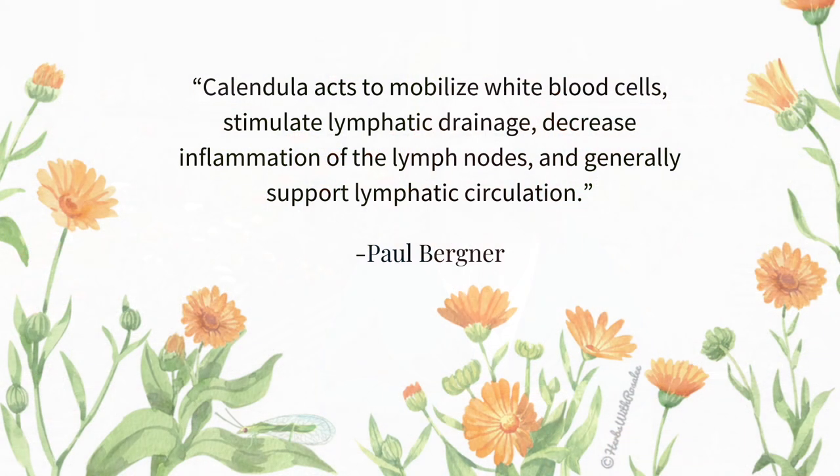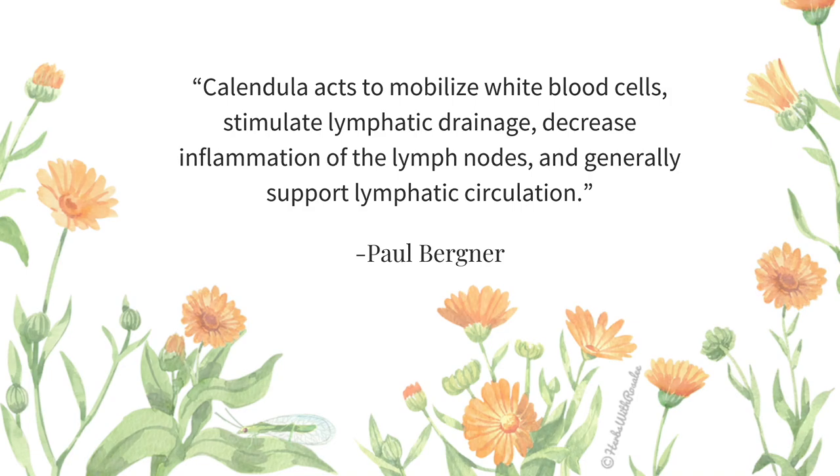Calendula is used to stimulate lymphatic drainage and is used for all sorts of stagnant lymph conditions, such as swollen glands, breast cysts, pelvic cysts, and intestinal bloating. Herbalist Paul Bergner shares that calendula acts to mobilize white blood cells, stimulate lymphatic drainage, decrease inflammation of the lymph nodes, and generally support lymphatic circulation.